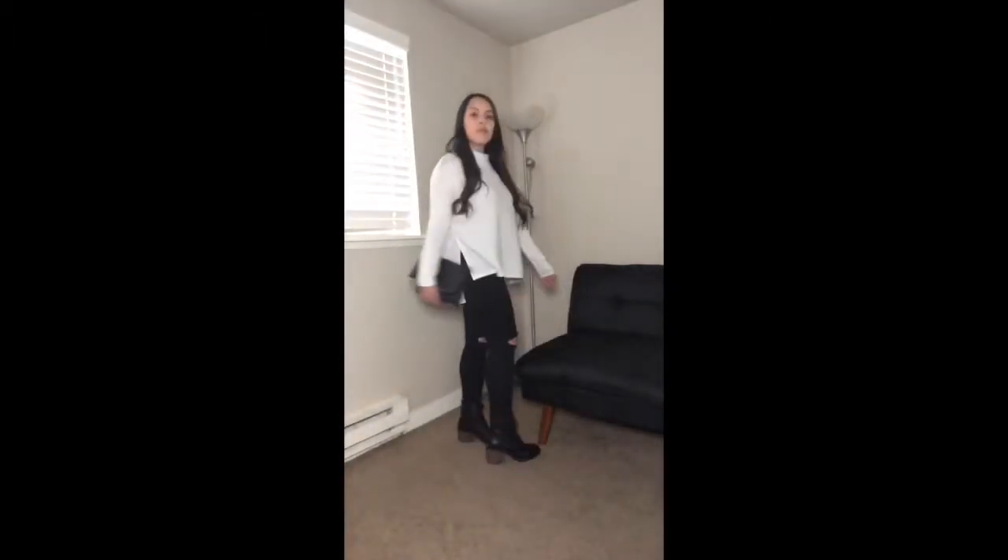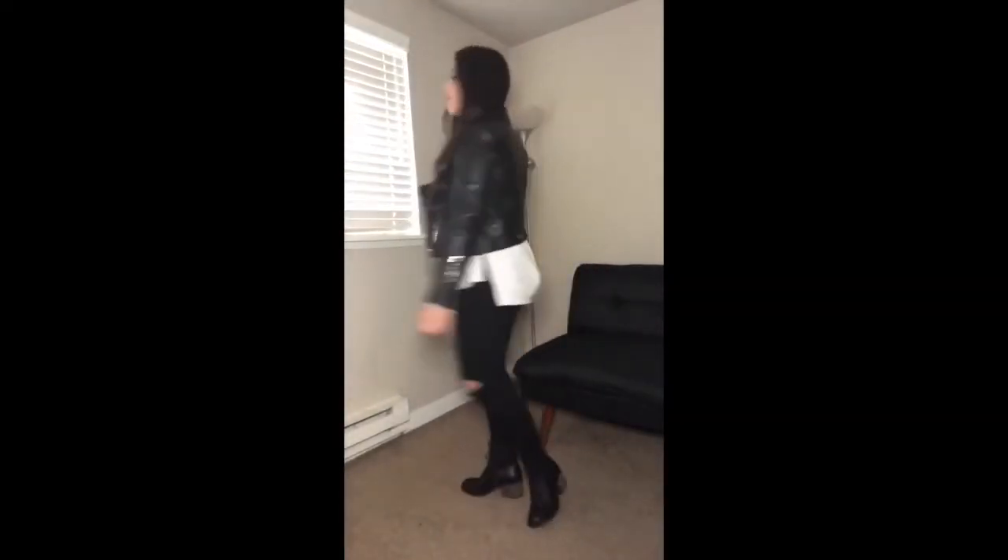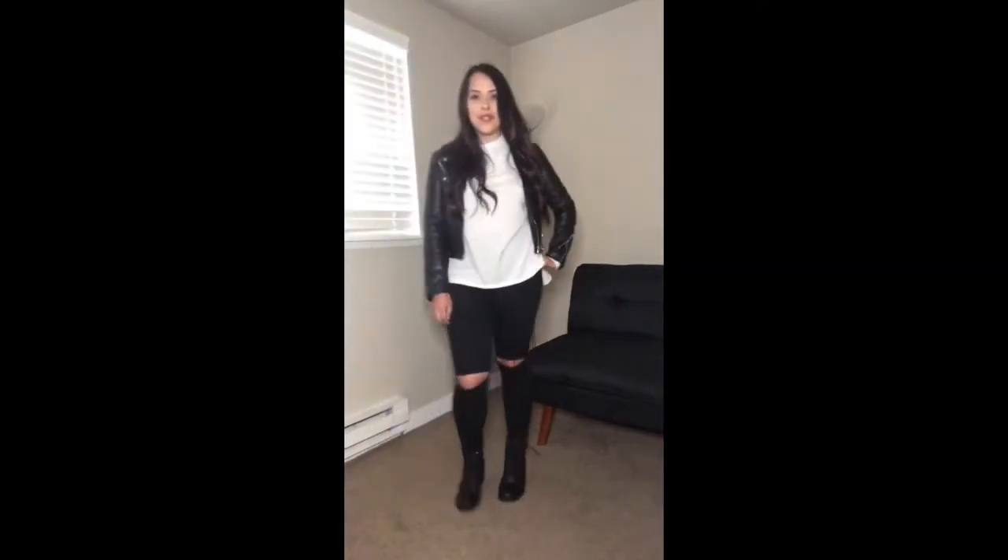Here is the last outfit: it's a light gray turtleneck from the Lucky brand, and I also bought this at TJ Maxx. I paired it with some high-waisted black jeans, some cute booties from Nordstrom, and a leather clutch. This is just a fun outfit, and if you want a more edgy look, you can go ahead and add a leather jacket as well.